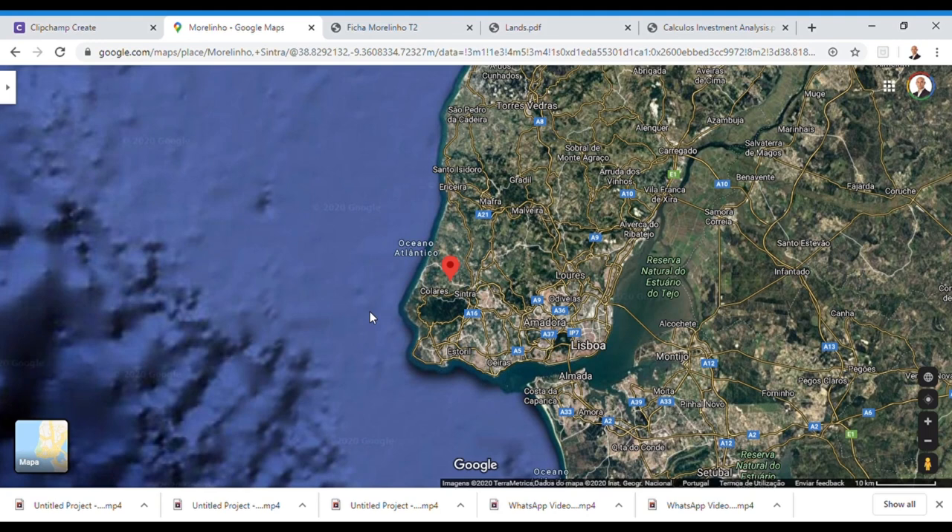Sintra was designated World Heritage by UNESCO, which means that changes to the municipal plan — specifically areas approved for construction — now require a UNESCO license. As a result, very few good lands remain available in Sintra for building. Due to this huge demand and limited supply, land prices in Sintra are appreciating more than 10% every year over the last four years.